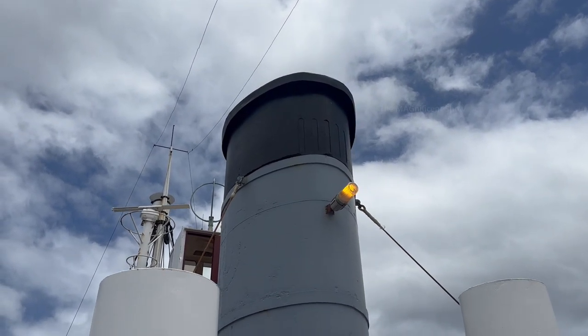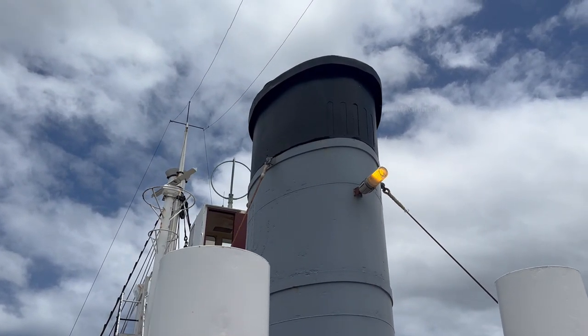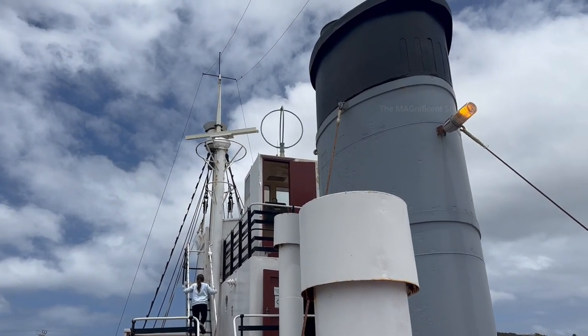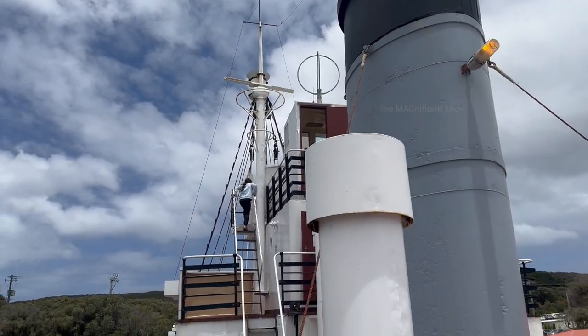On my way out of the ship, I also saw the chimney, a few navigation equipment, and wooden poles for the sailing masts of the ship. It was a very different experience exploring and touring around that whaling ship.